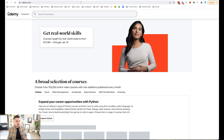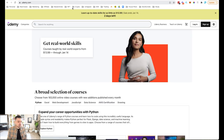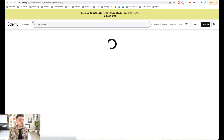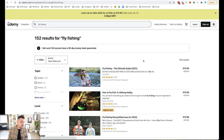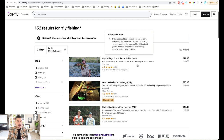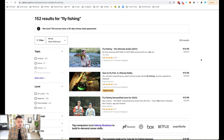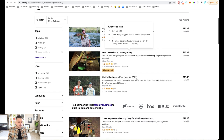Typing in 'fly fishing' on udemy.com — look at all the different courses people are buying. Whatever your niche is, type it into Google, type it into Udemy, and you'll see people are buying it from all these different websites. So why aren't you doing it? That should be on your list — have some sort of digital product offer like a course that you're charging top dollar for.